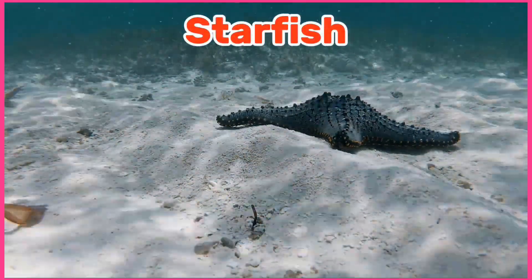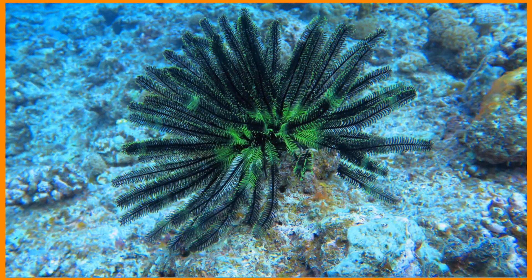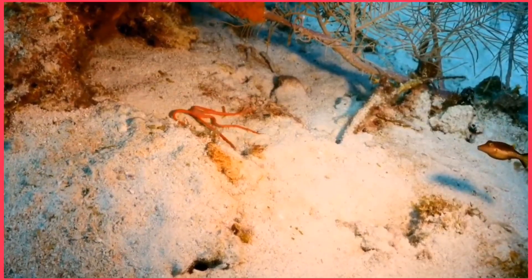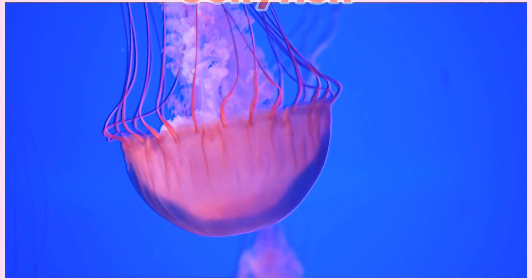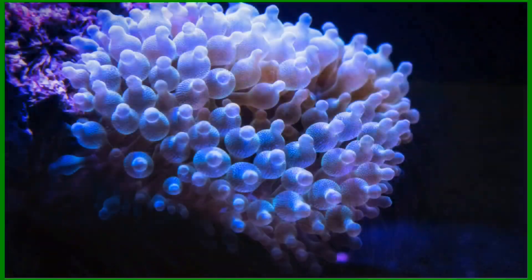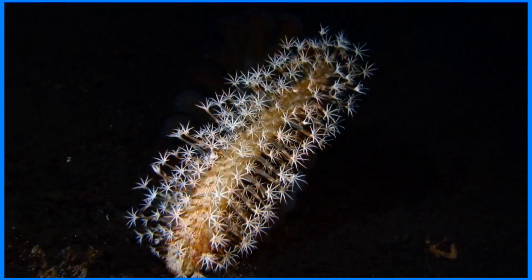Starfish. Sea urchin. Feather star. Brittle star. Jellyfish. Sea anemone. Coral. Sea pan.